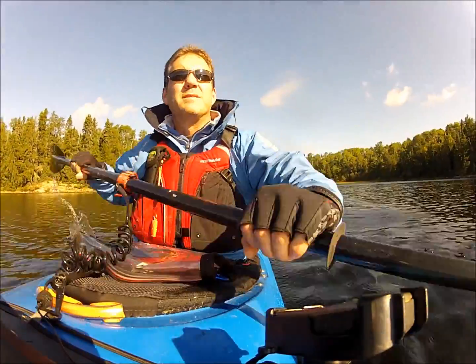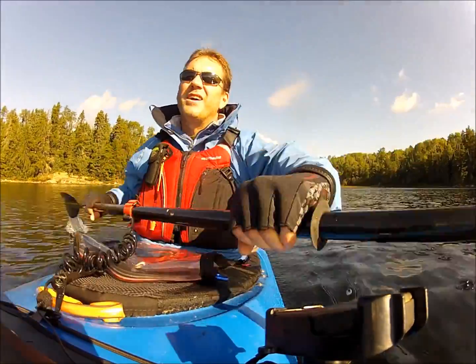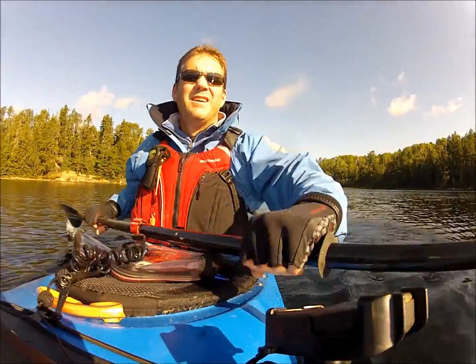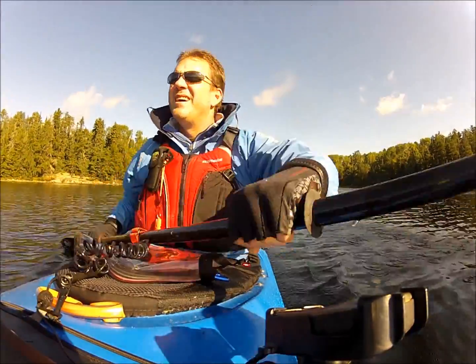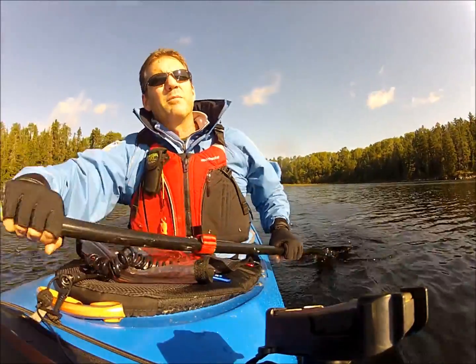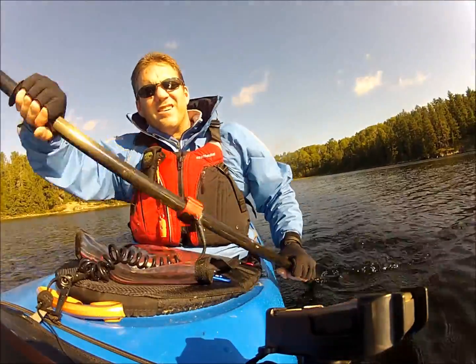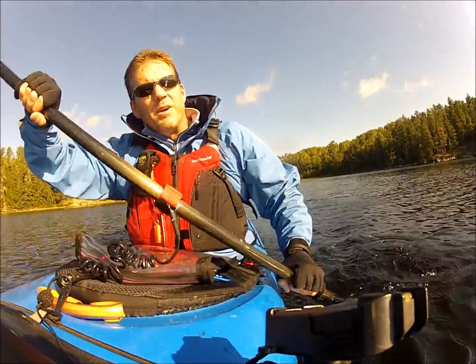I'm a little overdressed for this paddle — I thought it would be cooler. I could have done without the fleece sweatshirt, but we've got about five and a half kilometers to go across. I'll suffer through it. I'll be sweating when we hike anyways.